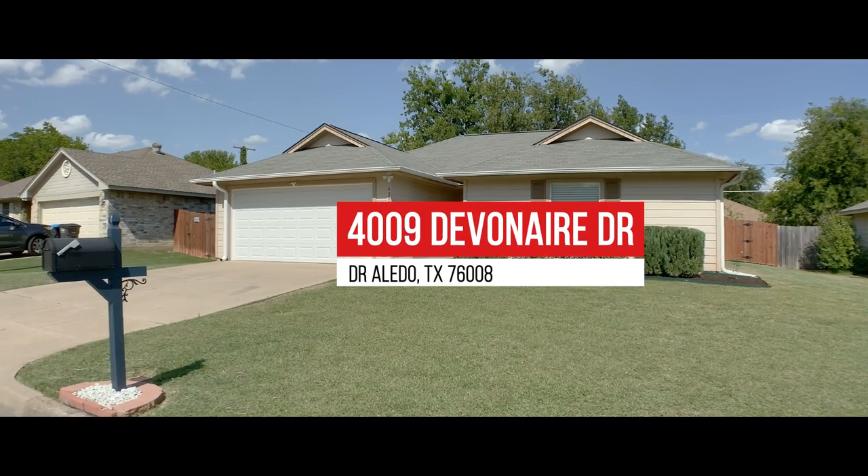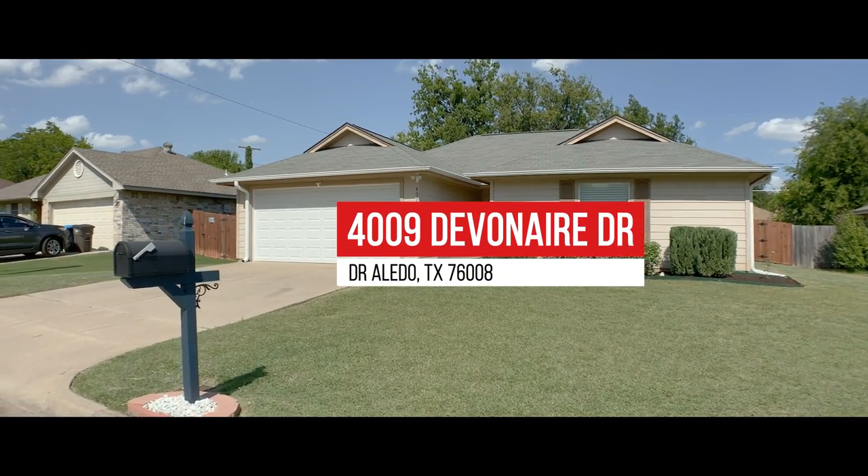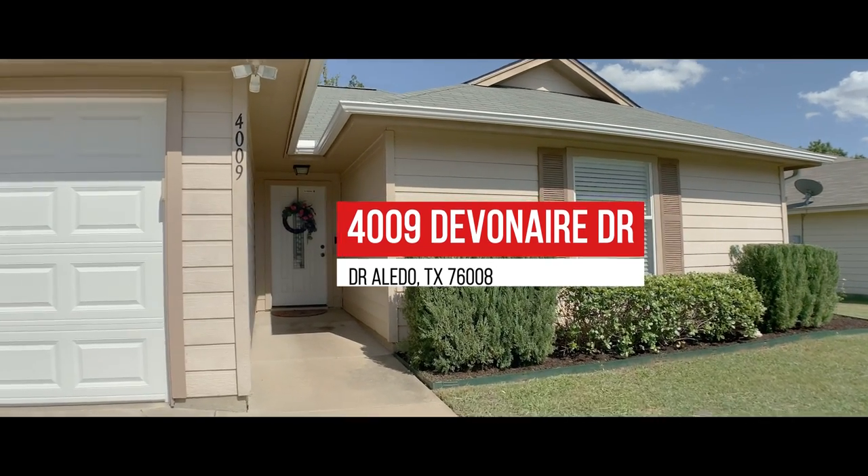This family-friendly home features three bedrooms, two bathrooms, and over 1,300 square feet of living space.